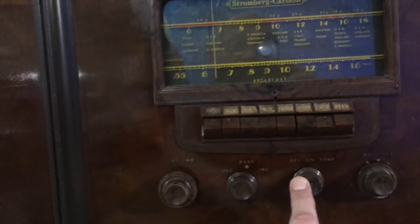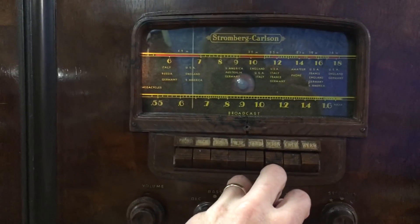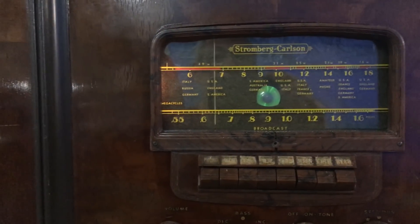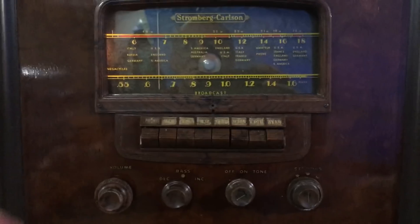Something else I've noticed about this radio — and I've noticed it too many times to ignore — the magic eye comes on really bright at the start. Watch: just let it warm up, keep your eye on the eye... there it goes. Bright, and then dull. So there's a little more to do in this radio.